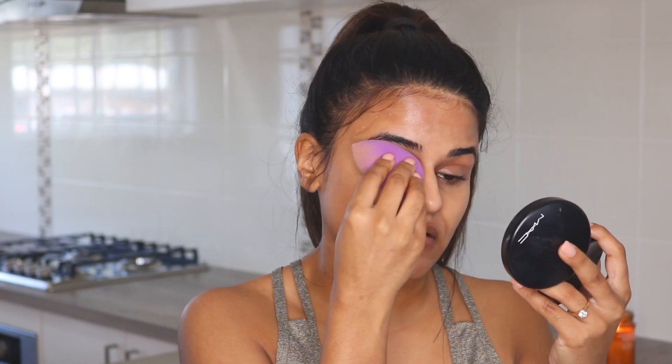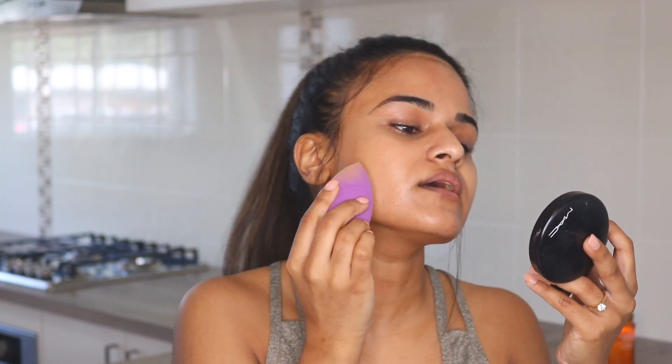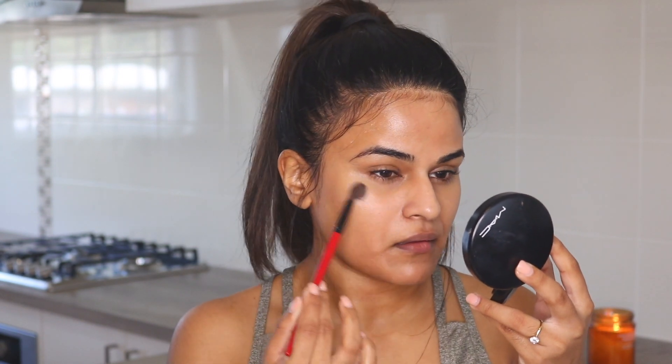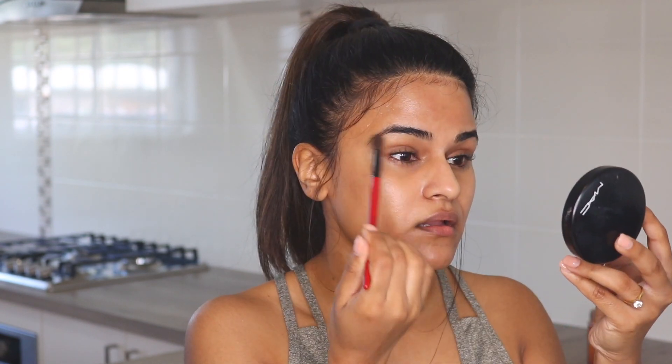With whatever's left I'm just going to go over the eyes — I don't want too much because my eyes crease a lot. When you're at the gym you're obviously going to be sweating, so you want to set whatever concealer or BB cream you use. I'm going to get some Ben Nye banana powder and set all those areas.